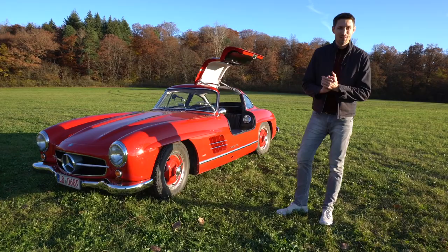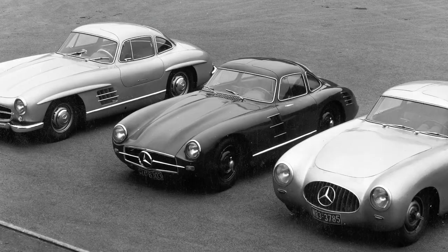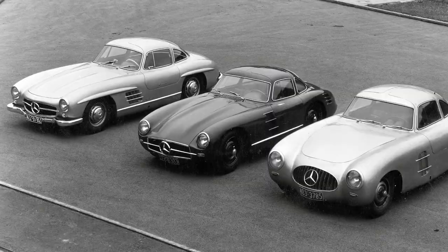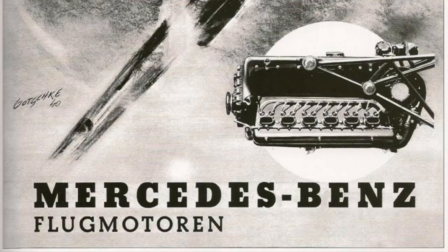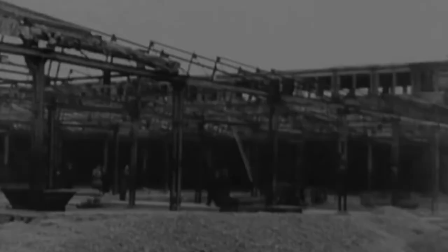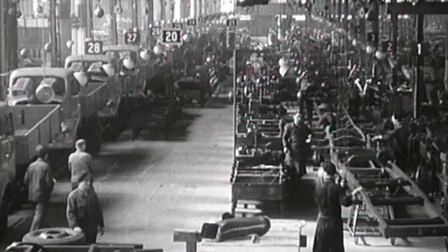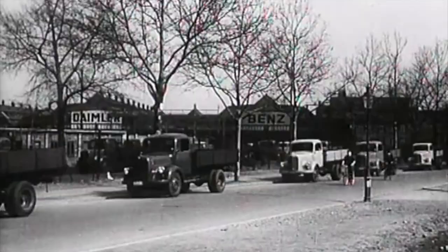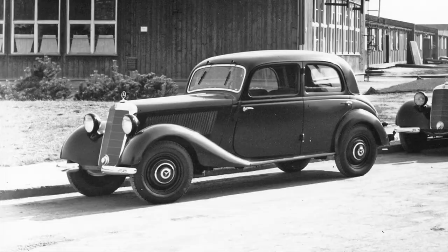To really get a feel for the significance of this car, we need to travel back to the middle of the last century to understand in which context and under which circumstances this legend was created. Work on the 300 SL began in 1951, just six years after the end of World War II. Daimler-Benz was one of the biggest armament producers during the war, and as a consequence major parts of their factories and organization were destroyed by 1945. So they basically started from zero, with production of passenger cars and commercial vehicles slowly coming back to life.